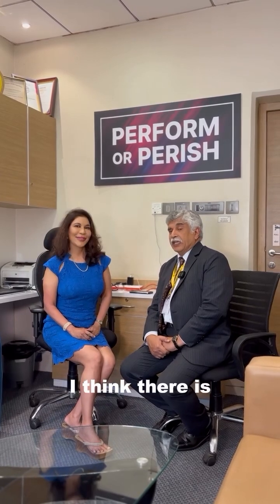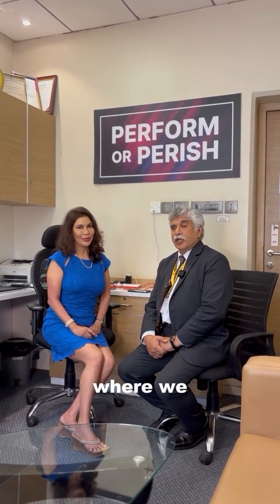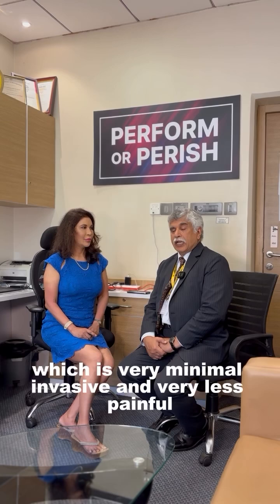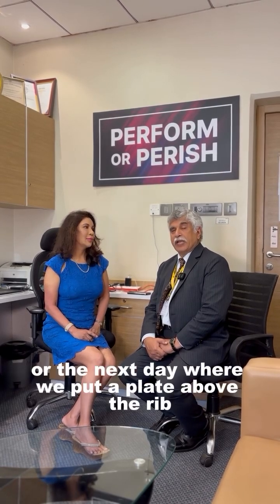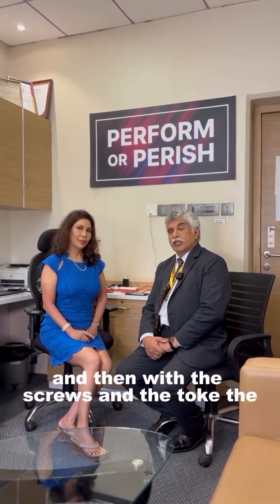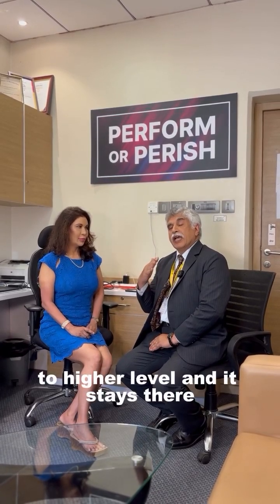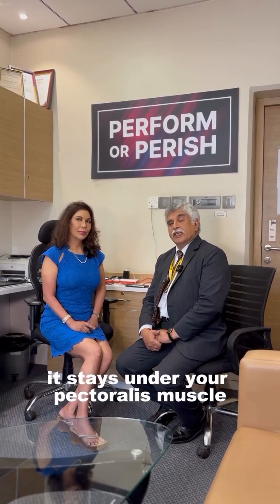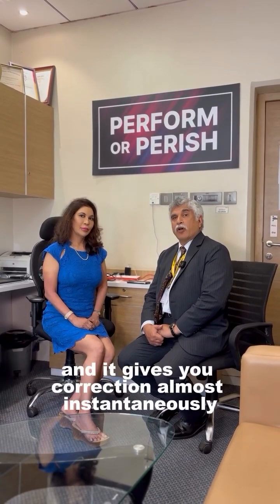Thank you Namita. The latest procedure now is called Pectus Up, which is very minimally invasive and very less painful. These surgery patients can go home almost on the same day or the next day. We put a plate above the rib and there is a plate on the breastbone, and then with screws and torque, the sunken chest is pulled towards the ribs to a higher level and it stays there. These plates are made of titanium and stay under your pectoralis muscle or the chest muscles, giving you a correction almost instantaneously.